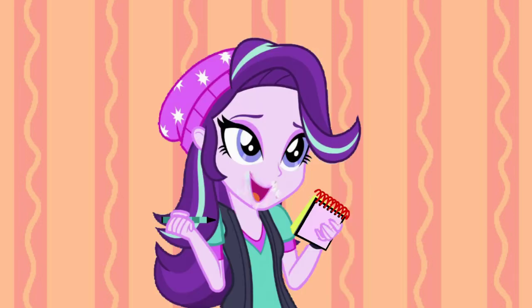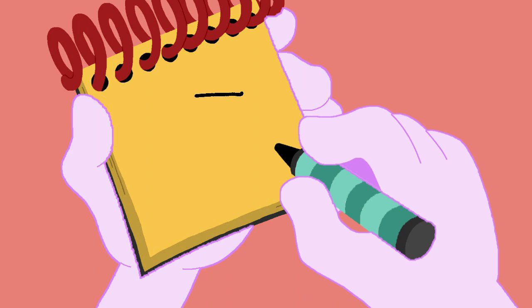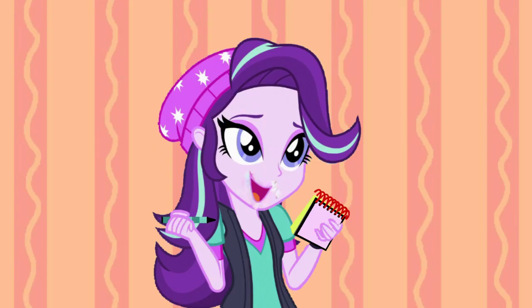Okay, so, our first Blue's Clue is a box! So, a square, then some lines to make a flap, and another one, then some lines down here, and another line, and we have a box!